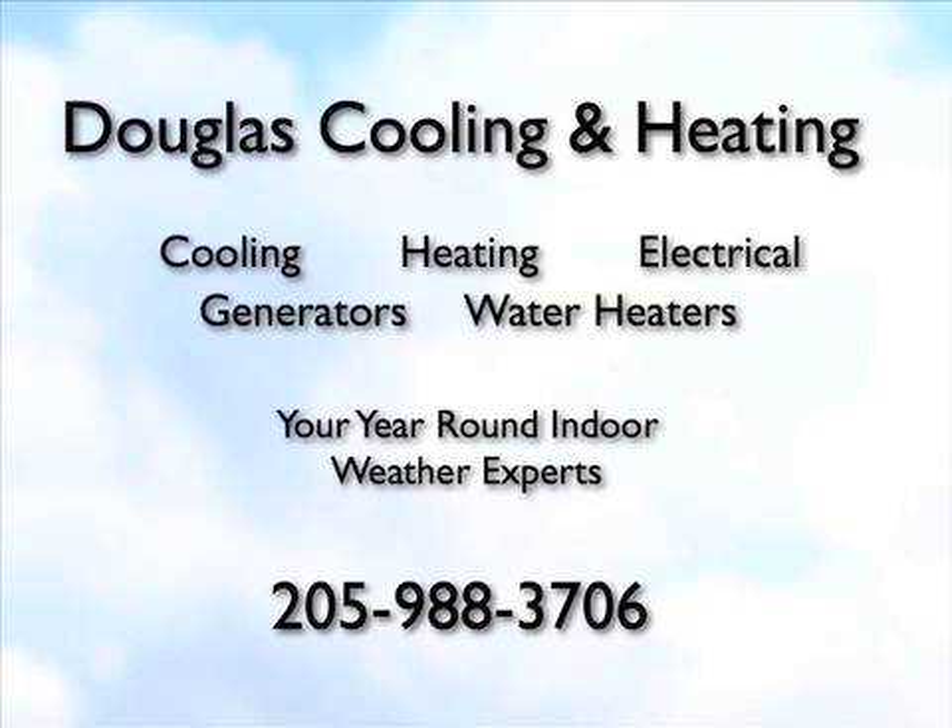Douglas Cooling and Heating, serving the Birmingham area for 38 years, 988-3706. That's Douglas.